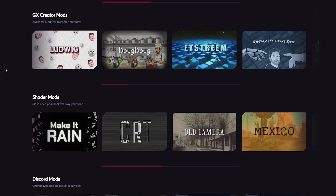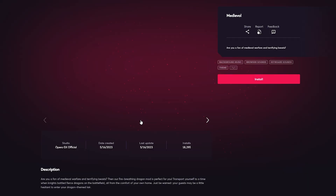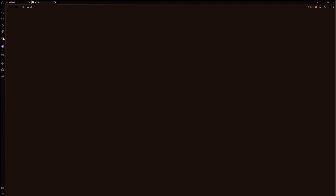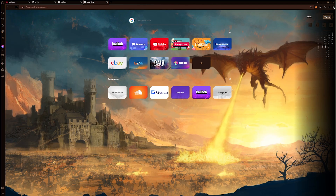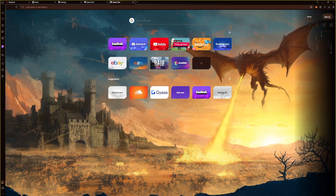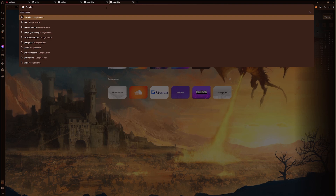Opera GX offers endless customization. With GX mods you can flip your entire browser 180 degrees with just one click and change pretty much anything you want. You can easily change your wallpaper and theme colors, activate background music and control it from the sidebar, and browser sounds will play when opening and closing tabs, providing extra quality of life which can be turned off or on based on personal preference.